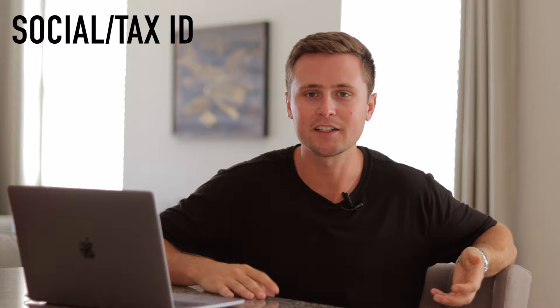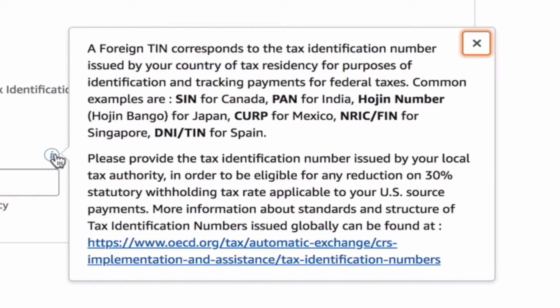Moving on to the third thing — social security and tax identification. If you are located in the United States, this will be very straightforward; just fill out the information they ask for. If you're located outside of the US, put some type of identification, whether that's your local tax-paying identification. You can click the little eye icon for more information on what's supported. If Amazon needs more information, they will contact you — just put in some type of ID that you have.